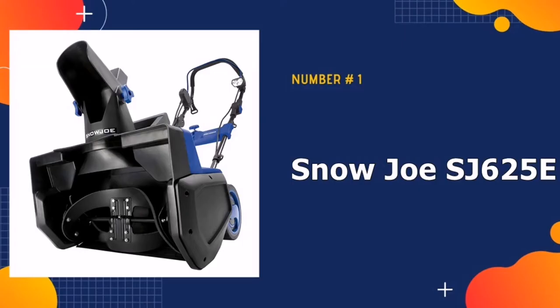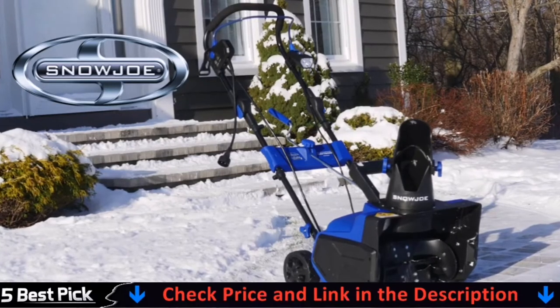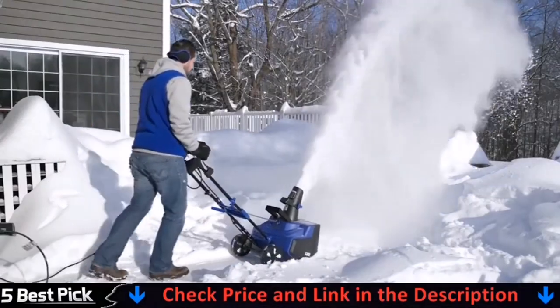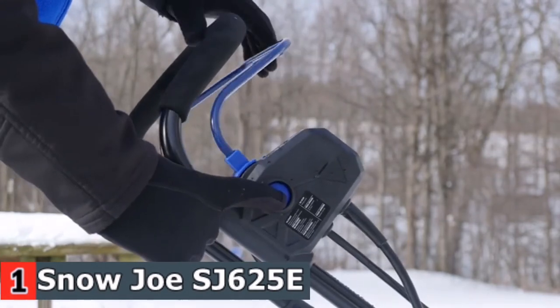Our number one pick is Snow Joe SJ625E. If you are searching for a compact, affordable option for homeowners with small yards looking for a corded electric snow blower, you must purchase the SJ625E model from Snow Joe. It has a respectable cutting width and depth of 21 inches and 12 inches respectively, and it throws snow up to 20 feet.